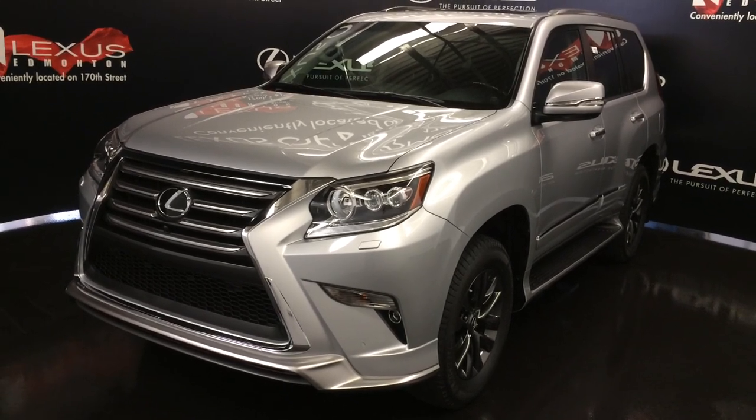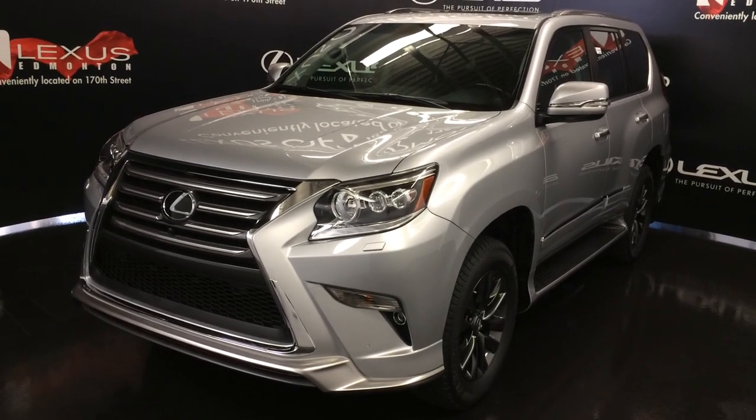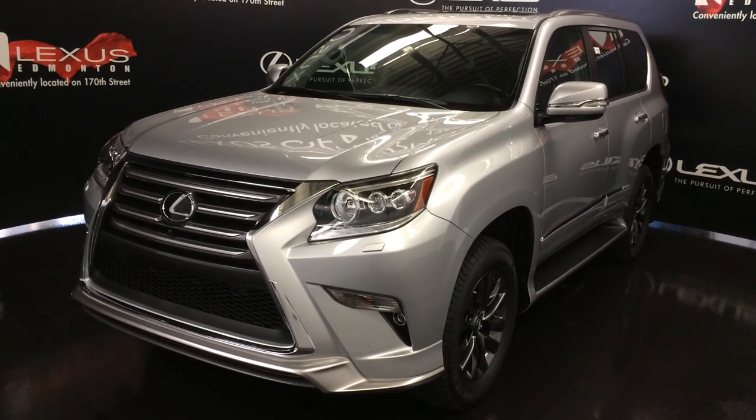This one is the technology package — silver exterior, black leather with interior wood trim, four-door, seven passenger.